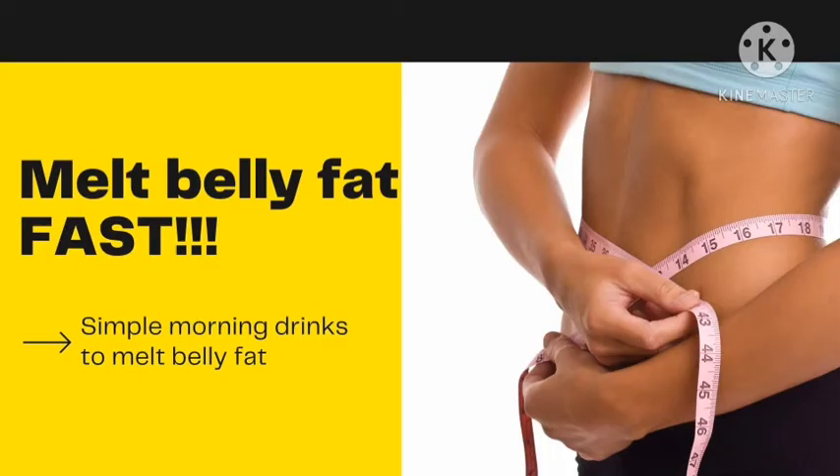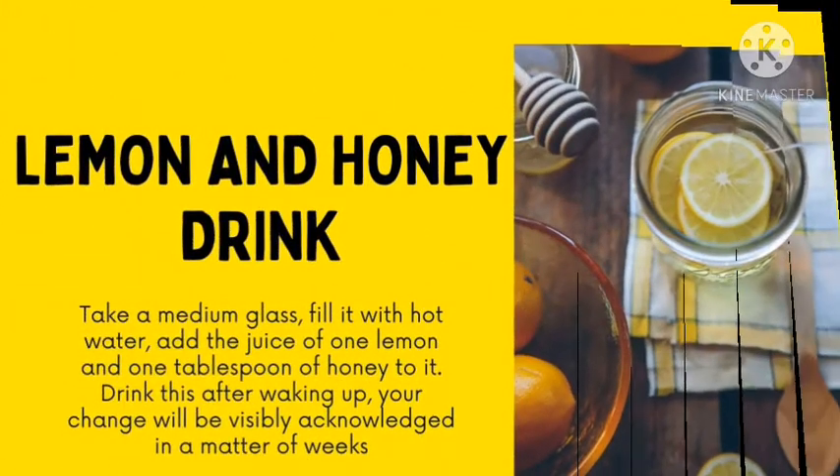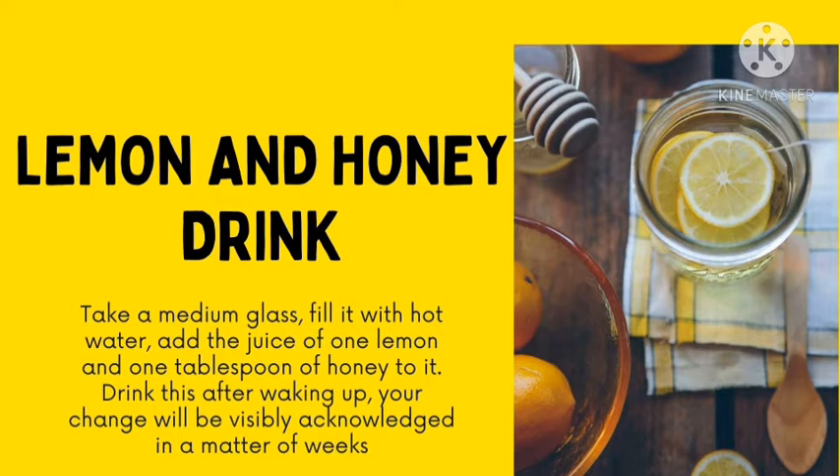Drink lemon and honey. Take a medium glass, fill it with hot water. Add the juice of one lemon and one tablespoon of honey to it. Drink this after waking up and you will see changes in no time.